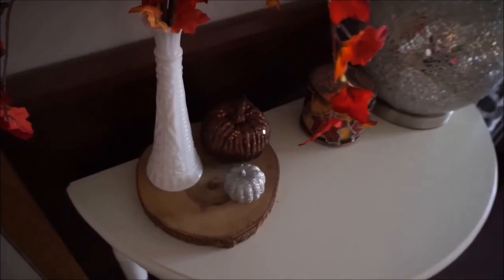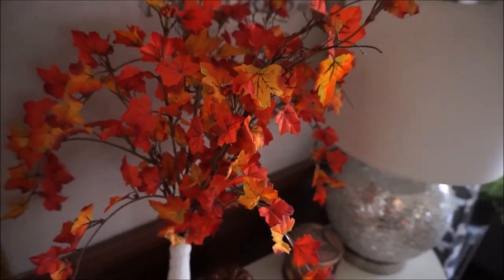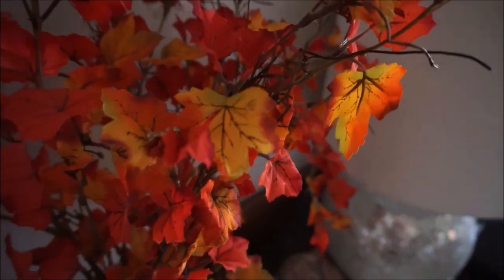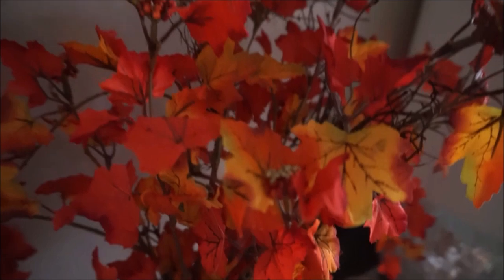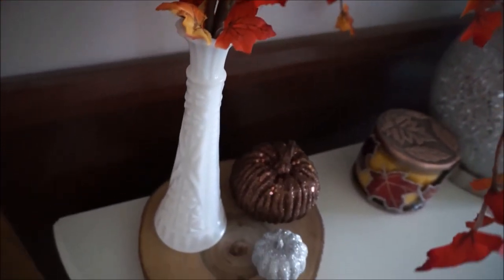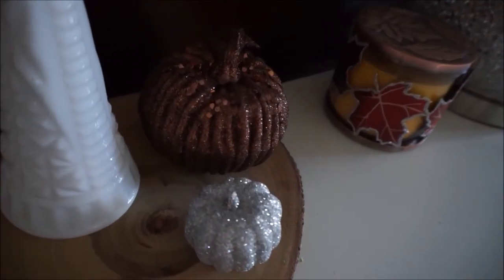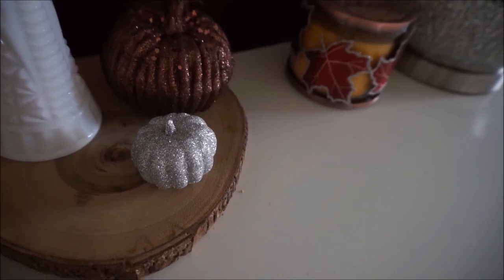On top of the entrance table I have a log slice that I purchased from Home Goods, and then on top of that I have this really pretty cascading small maple leaf bouquet - by small I just mean the leaves are a little bit smaller than my other garland or leaf bouquets. They are all stuffed inside of this white glass or ceramic vase that I purchased from Goodwill, and then I have two little pumpkins sitting on top of that log as well. Both of these pumpkins I believe came from Walmart.